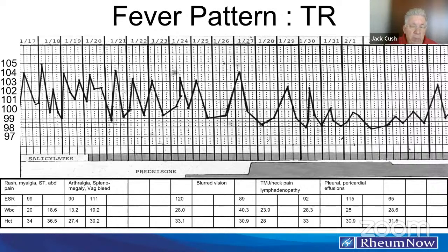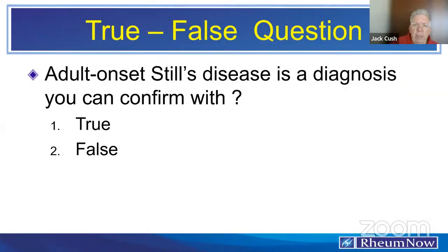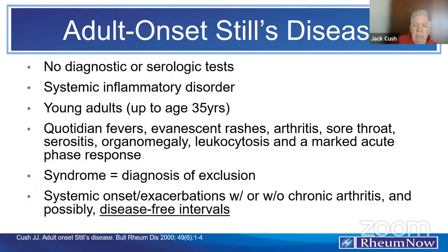The question is: how do we make the diagnosis? Can you confirm Still's disease with a test? The answer is false. There is no confirmatory test that one can order to diagnose this condition. There is no diagnostic test. Still's disease is a systemic inflammatory disorder — it's a syndrome — and as it does not have a clear etiology, diagnostic test, or pathology, it is a syndrome you make after considering the presentation and excluding other conditions.